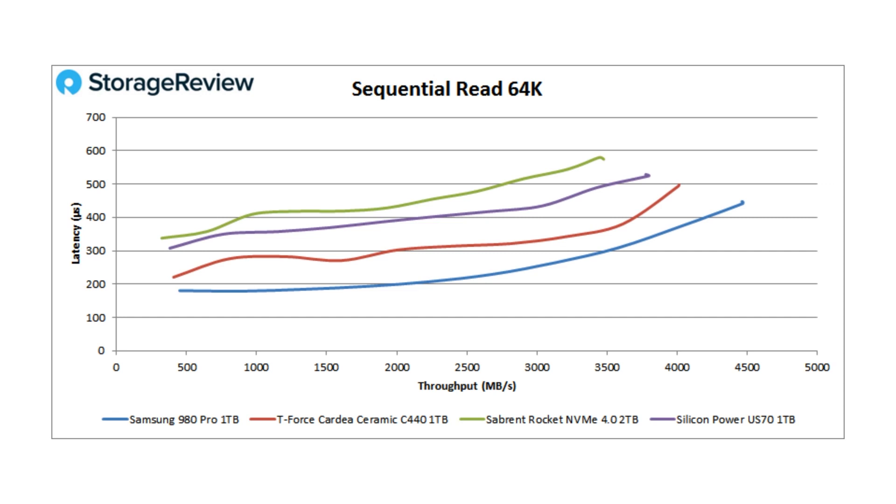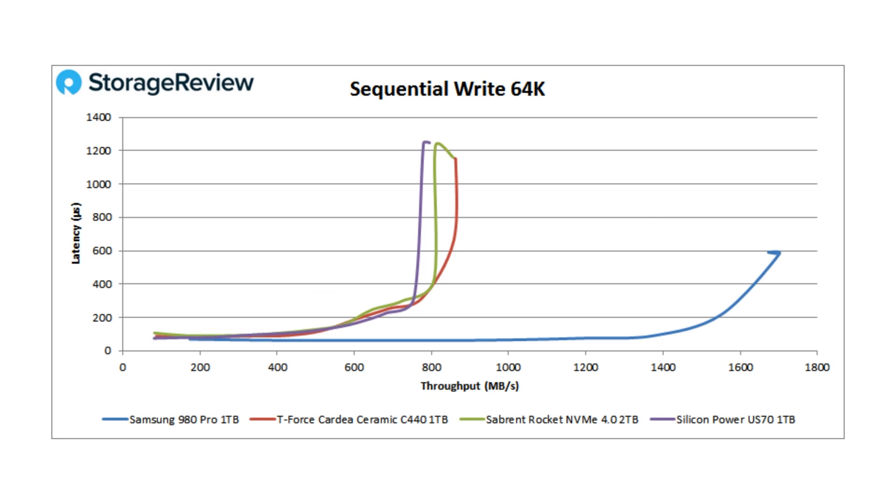Usually when Samsung comes in, they just dominate the field. Looking at sequential read, we're around 4.5 GB/s — lower latency than anything else in that range. I was going to say 'but wait, it gets worse,' and there you have it — look at the sequential write performance. Samsung is not only lower latency across the board, they're more than double the leading competitor.